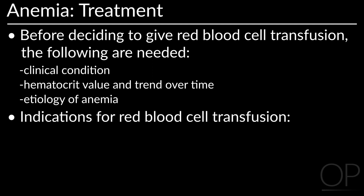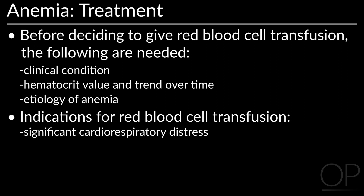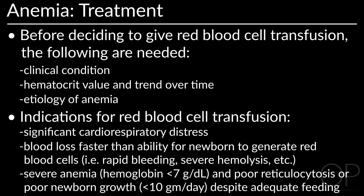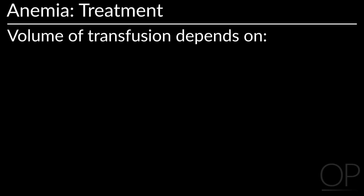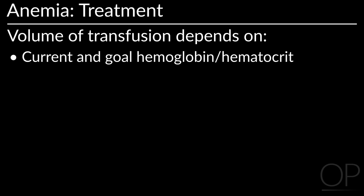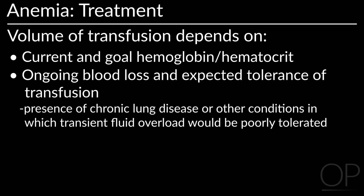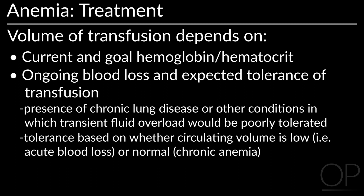Indications for a red blood cell transfusion include significant cardiorespiratory distress, blood loss faster than the rate at which the newborn can generate red blood cells, or severe anemia with hemoglobin below 7 grams per deciliter with poor reticulocytosis or poor newborn growth despite adequate feeding. The volume of red blood cell transfusion depends on the current and goal hemoglobin or hematocrit, ongoing blood loss, expected tolerance of transfusion, and the presence of chronic lung disease or other conditions in which transient fluid overload would be poorly tolerated.